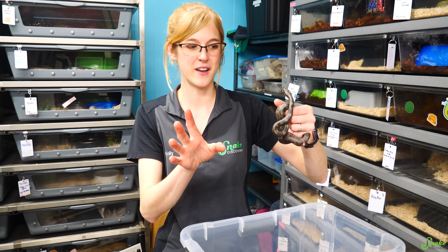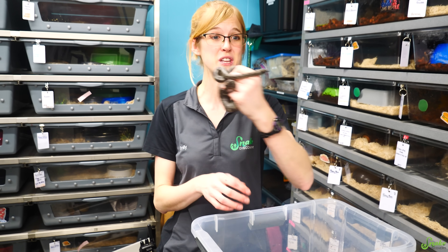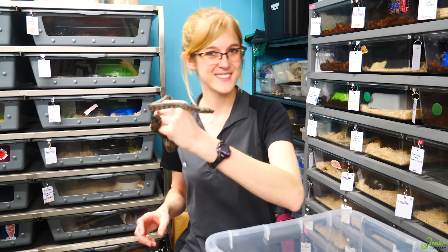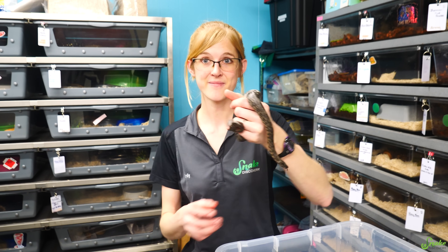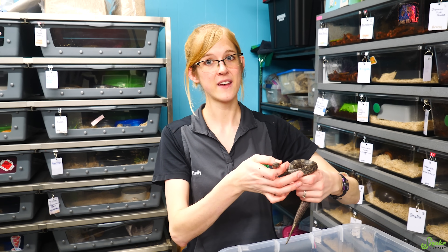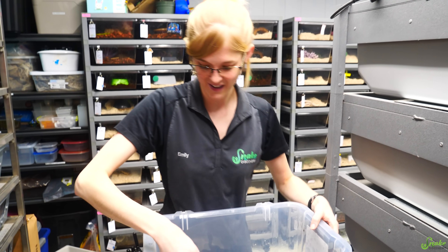We'll decide later which ones we're going to keep — that'll be determined on how good of eaters they are. They're Argentine boas, which are usually good eaters. But you still want to wait it out before you pick your holdbacks. Twitch was wondering when are we going to feed Phoenix? Let's see, today's Sunday. She looks like she could eat right now. Do you want to try to feed her today? We could try.